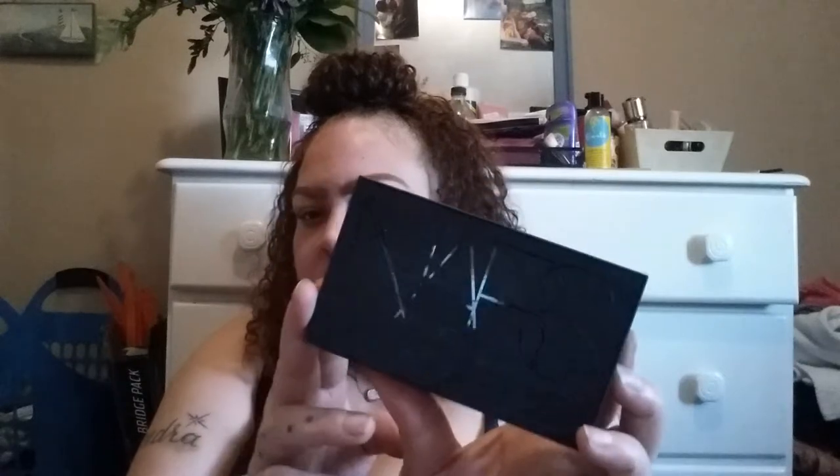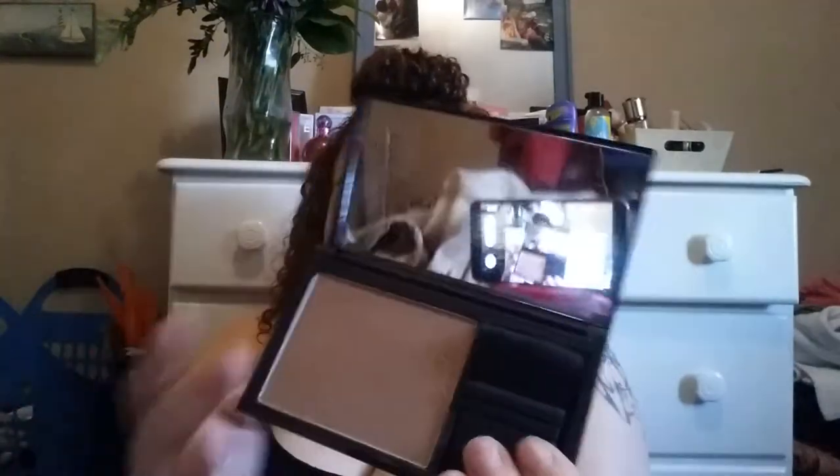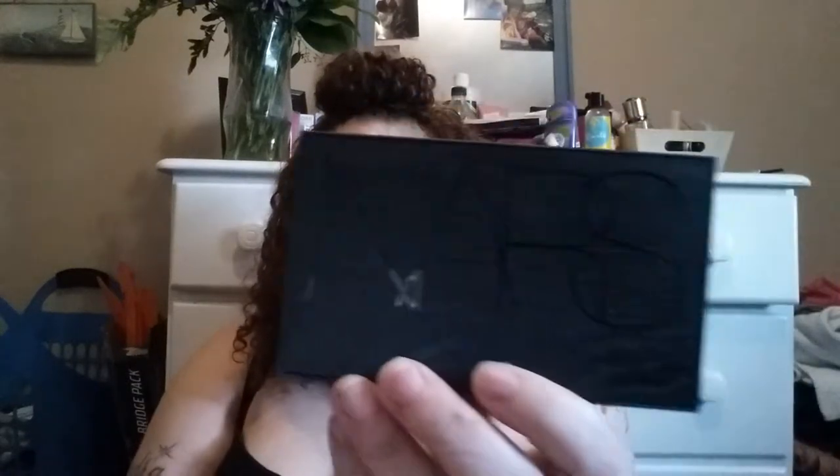The next thing I got was the NARS Laguna Tierra bronzer. I've heard of the Laguna bronzer but never the Laguna Tierra — I think it's limited edition. I was so excited when I saw this. I don't remember the price because I took it out of the packaging a while ago. It's really nice. It has kind of a shimmer to it, which I don't really like for bronzers, but I still love it because it's NARS and it's limited edition packaging.